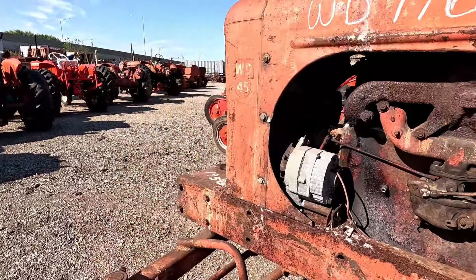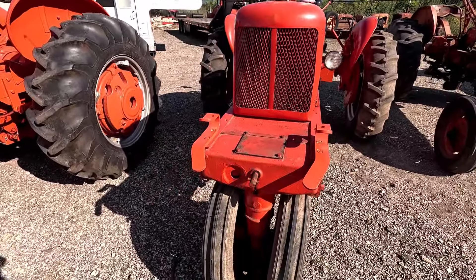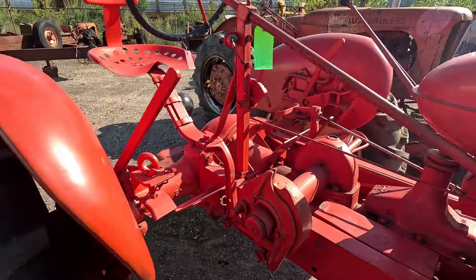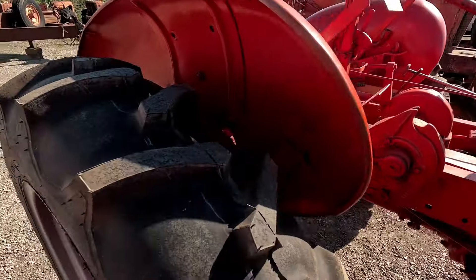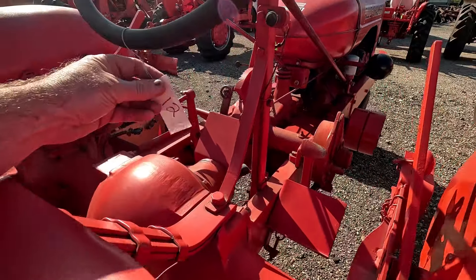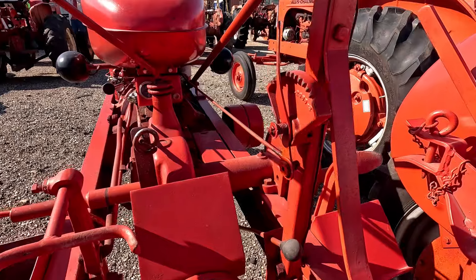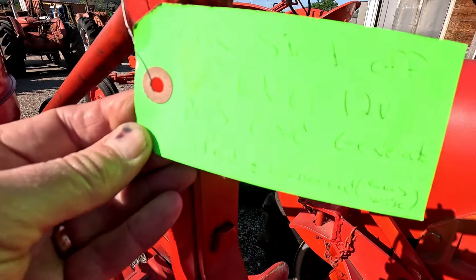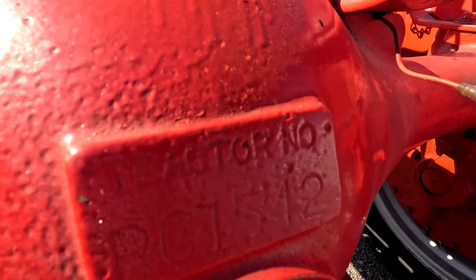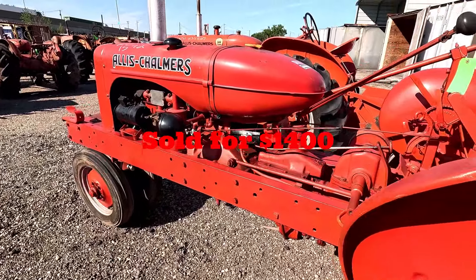This is an Allis-Chalmers RC — lot 12. This one runs good. It looks like it was restored a while back, not a recent restoration. You don't see a whole lot of these around. It's got really good tires on the back — looks like brand new. Can't really read the tag but it says 12-volt negative ground. The serial number is RC1542. This is what the Allis-Chalmers RC sold for.